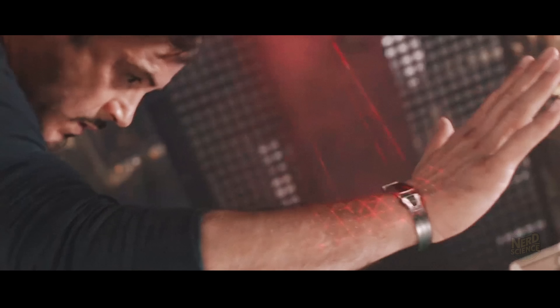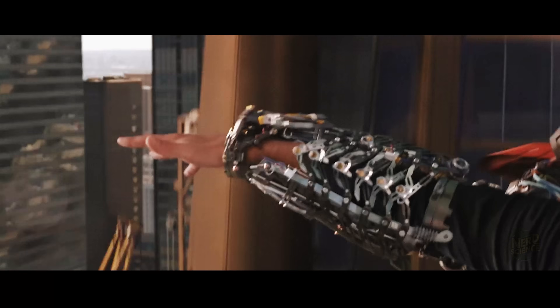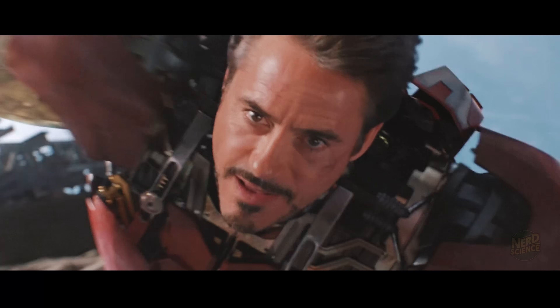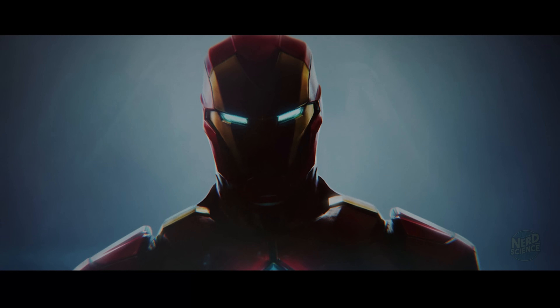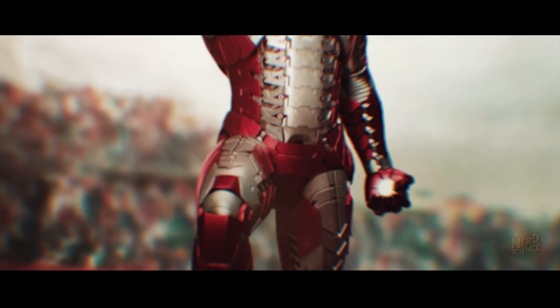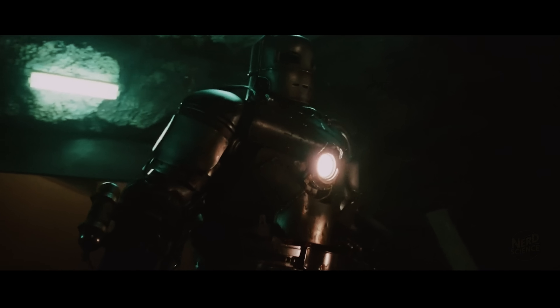But let's dream for a second. Let's say someone does it — the money, the science, the engineering, all done. The suit works, the ARC reactor is stable. Now comes the real question. The Iron Man suit weighs about 750 kilograms — that's like strapping an entire car to your body.